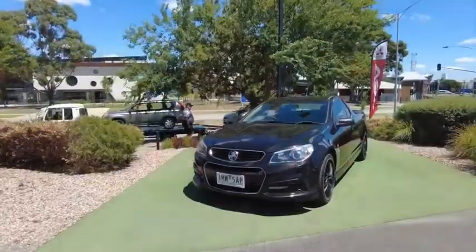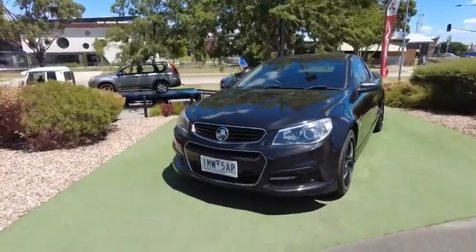G'day YouTube, my name is Tristan, welcome back to Berwick Mitsubishi's YouTube channel. Today we're going to check out a 2014 SV6 manual black ute with black rims and black tonneau — this is the spec you want for that ultimate cruiser. V6, 210 kilowatts, no need for a V8. It's a manual with 20-inch rims. Let's take a walk around.